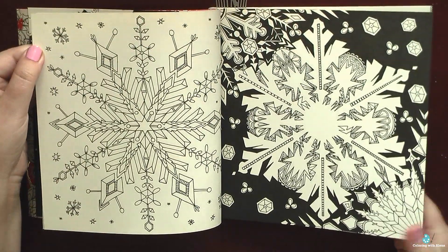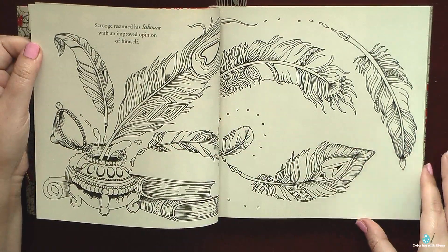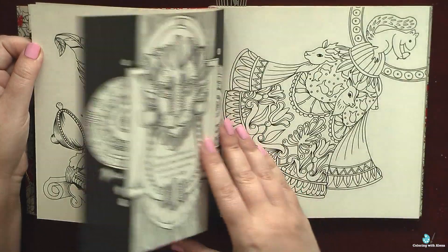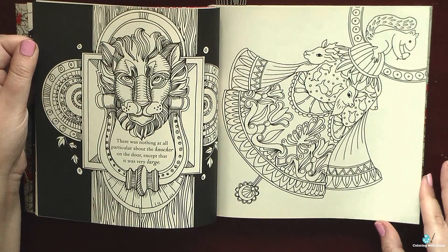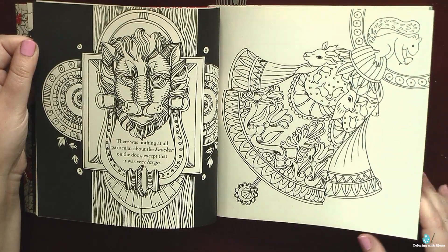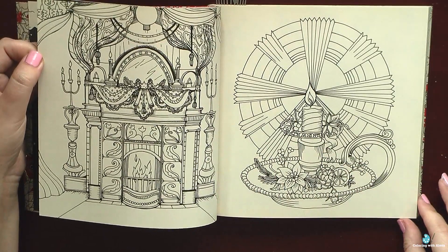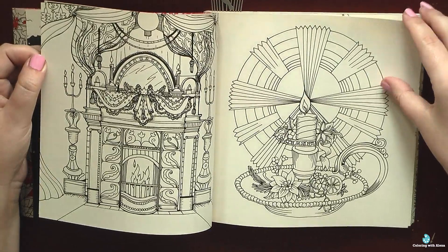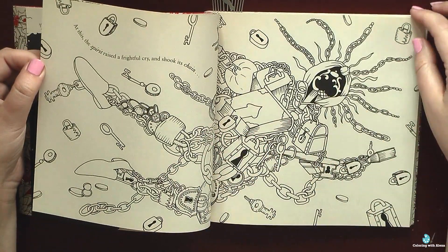The second thing which I appreciate is the quality of the paper. You know that I color in this book using watercolors, ink pens, and different brands of pencils, and everything behaves really well. So I appreciate the tooth of the paper, quality of the binding, and I really love this warm creamy color of the paper.